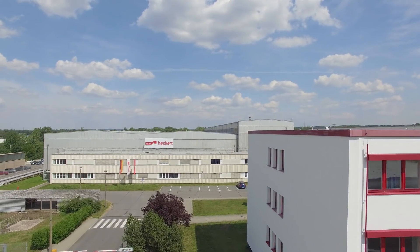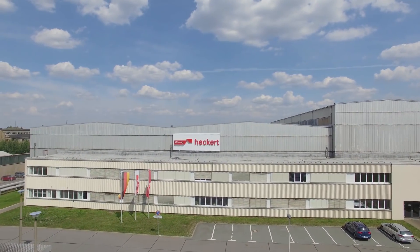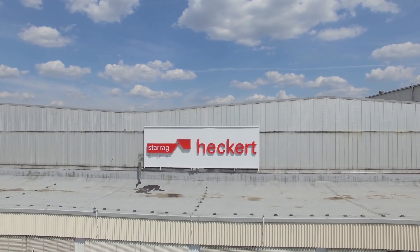And what's the capacity? Well, we can build about 150 machines here, ranging from 400 pallet to about 2-metre pallet. We talk a lot about the actual plant — let's go and have a look.